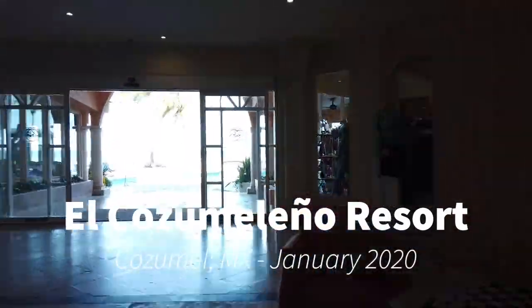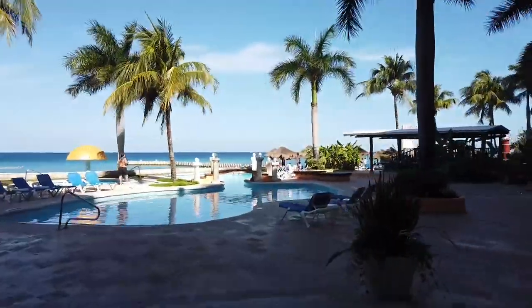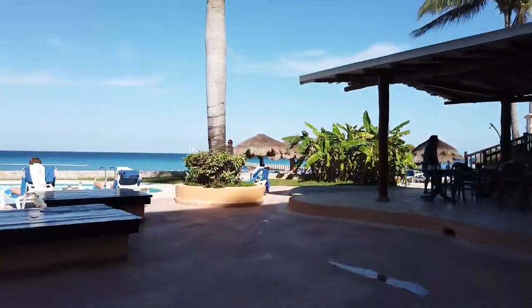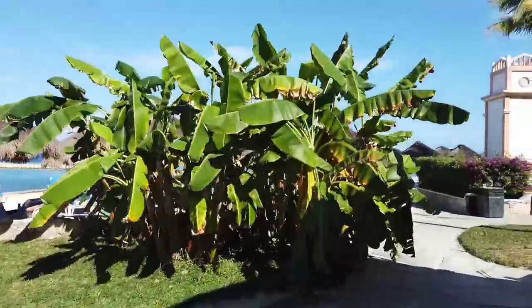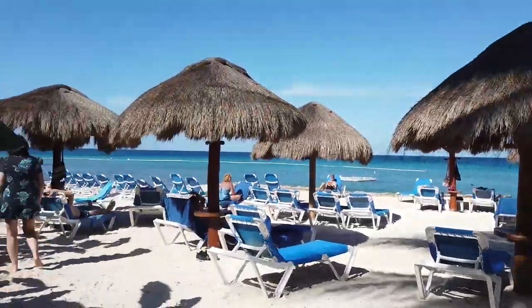On a recent cruise to Cozumel, Mexico, we visited El Cozumeleno resort. You can stay there as a hotel, or pay about $50 just for the day — it's all-inclusive with drinks, food, and fantastic service. It's about a $16 cab ride from the cruise ports. There's ample seating in the beach area.